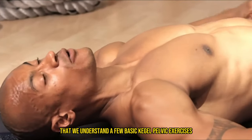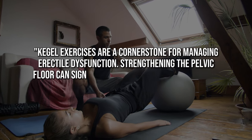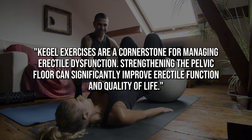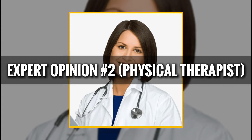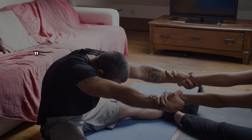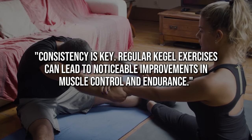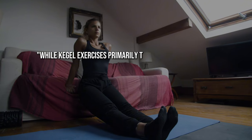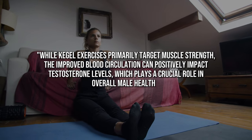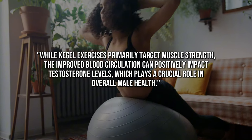Now let's see what experts have to say. Urologist Dr. John Smith explains: 'Kegel exercises are a cornerstone for managing erectile dysfunction. Strengthening the pelvic floor can significantly improve erectile function and quality of life.' Physical therapist Jane Dottie adds: 'Consistency is key. Regular Kegel exercises can lead to noticeable improvements in muscle control and endurance.' Endocrinologist Dr. Emily Brown states: 'While Kegel exercises primarily target muscle strength, the improved blood circulation can positively impact testosterone levels, which plays a crucial role in overall male health.'